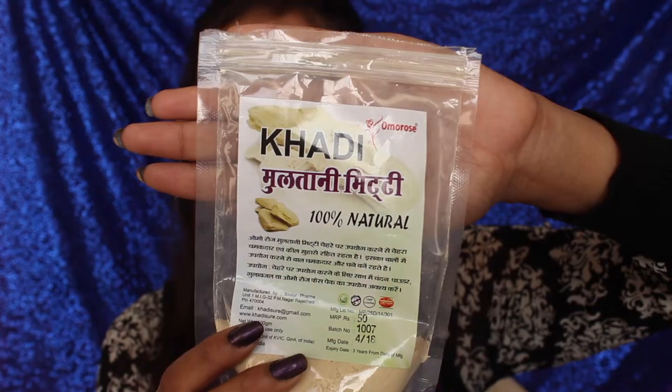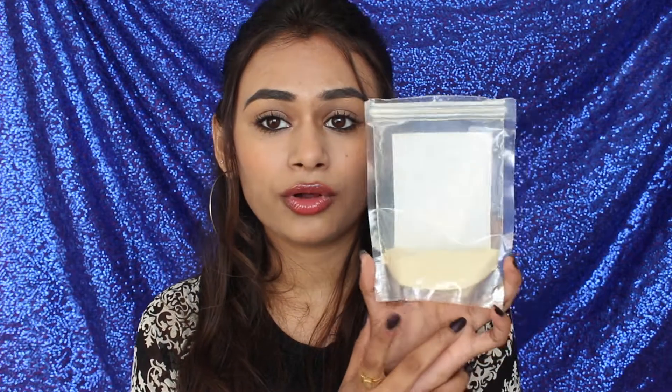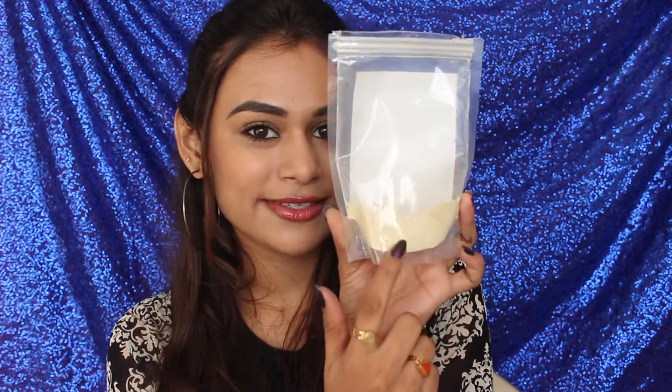Next up, also from Khali, is their Murtani Ritti. It also comes in a plastic pouch — same deal, you mix it with water. There are only about five or six uses left. The one thing I don't like about this face pack is that it takes ages to dry. It's suitable for combination to oily skin; dry skin people should stay away as it's quite drying, but it's really amazing for combination and oily skin.